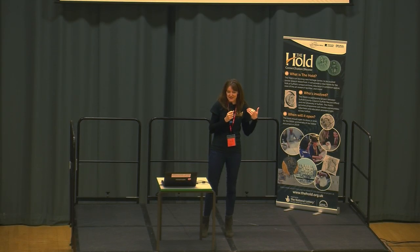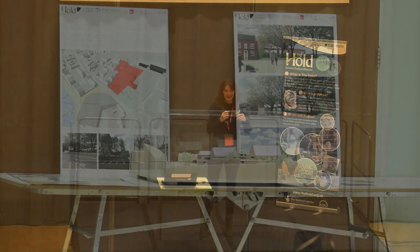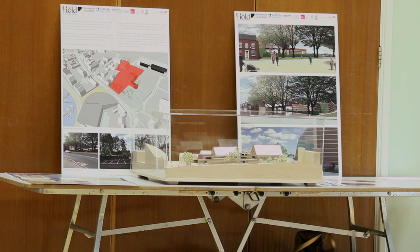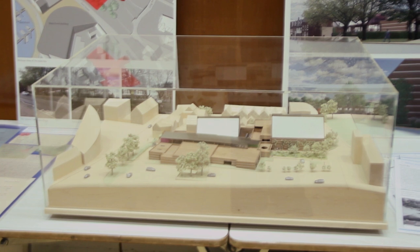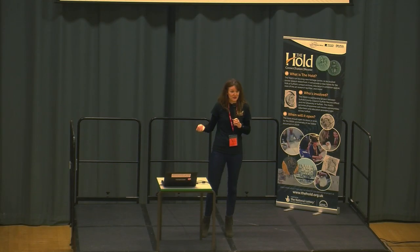It's part of this bigger project to develop the Hold — there's a model of it at the back. It hasn't been built yet, but it's going to be a new home for all the archives for the county. It's going to have exhibition space, a shop, a cafe, education rooms, and it's really going to allow the record office to get people involved in the archives and understand what archives are and why they're important. We've got just as much history and heritage in the records as a museum has in terms of artifacts.